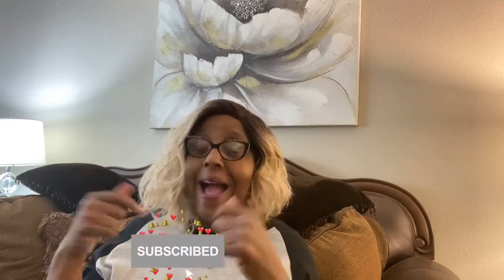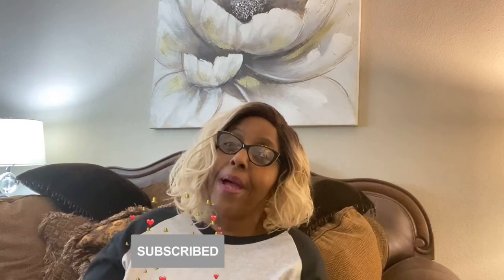Hey guys, it's your girl Latrice! I am so excited to be here with you guys today. Before we jump into this amazing video, I'm asking you to hit that button and subscribe to the channel, and give this video a thumbs up so YouTube would know that you love me. Once you subscribe to the channel, we instantly become best friends — did we just become best friends? Yup!